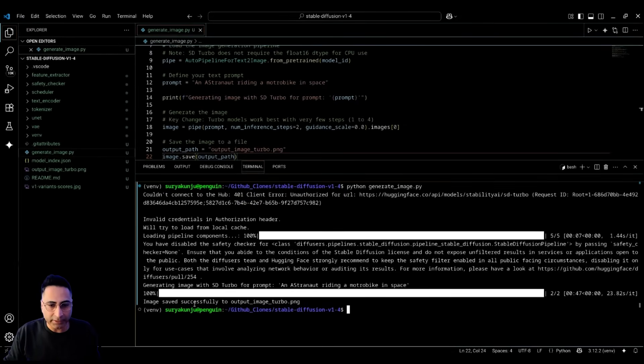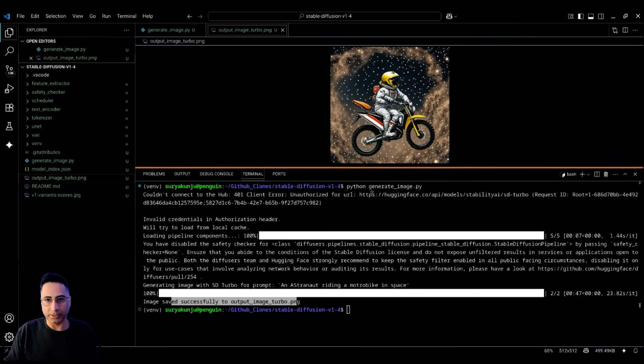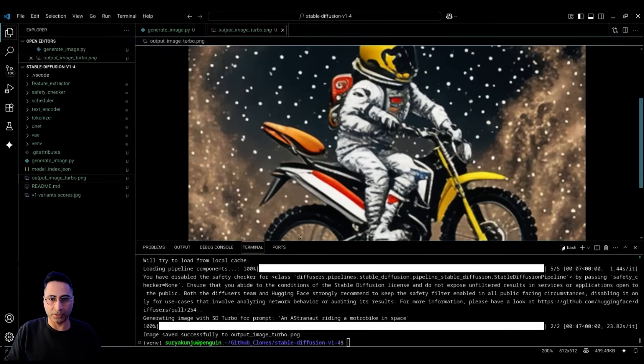Processing is complete and it says the image has been saved successfully to output image turbo. Let's look at it — this is the image, the astronaut in space, as I had described. The beauty of this is you can run this on your local laptop without requiring an internet connection. There are many different image generation models available, but if you want to customize it, not connect to the cloud, and fine-tune it using tools like Ollama to make it your personal language model, this is a great example of how to do that.